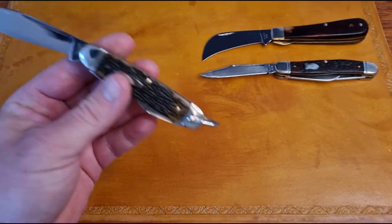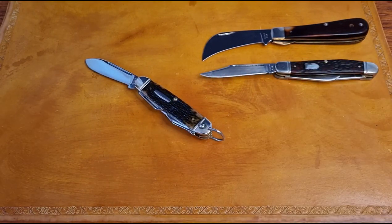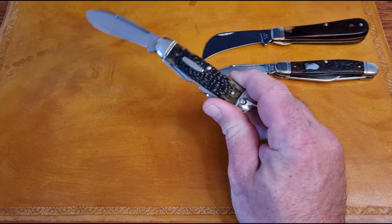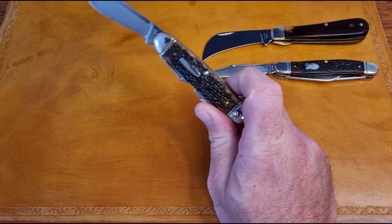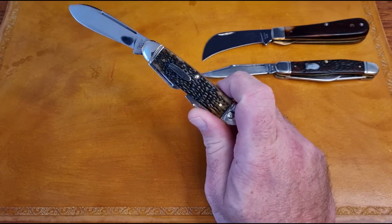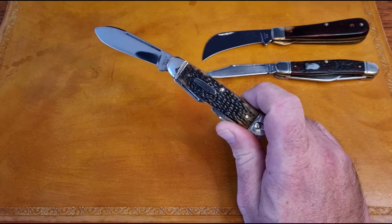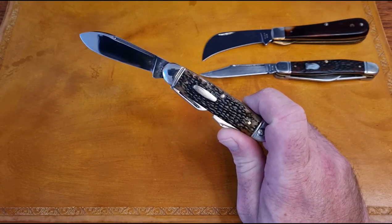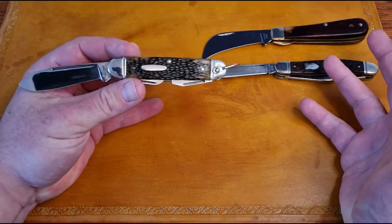I want to go over a little bit of the history of Western, because if you were like me, I was not aware of too much information on the Western Knife Company. Western Knife Company was an American company started by the Platts family in Boulder, Colorado in 1911, and they were in operation all the way up until 1984.